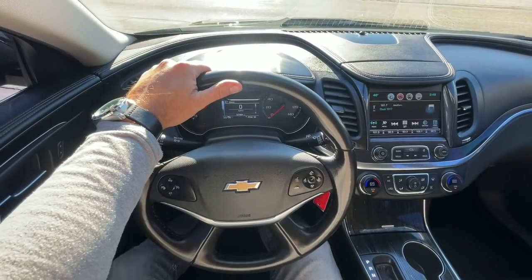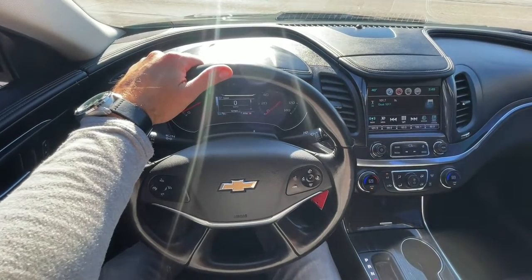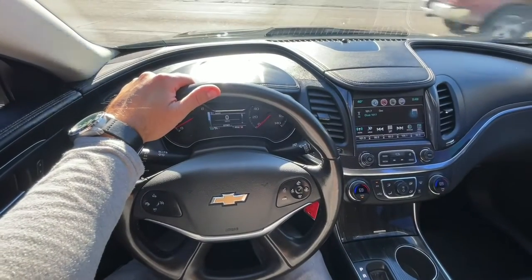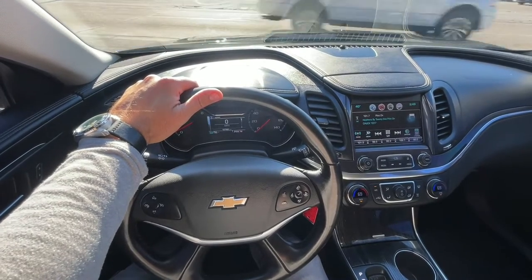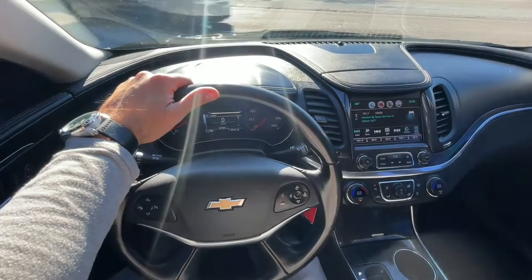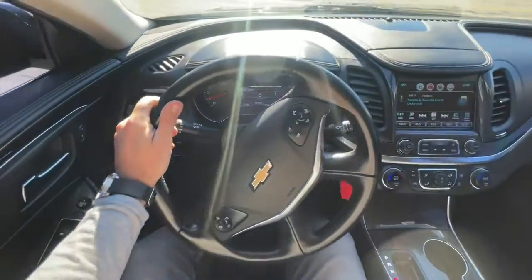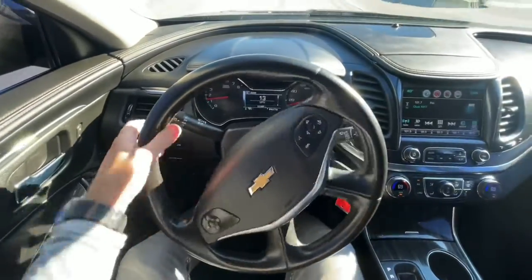Alright, what's up everybody! We are sitting inside a 2017 Chevrolet Impala — this one's got the LT package. Pretty nice looking vehicle, and in just a moment we're gonna hit the road and take it for a quick drive and let you see how an Impala drives. This thing is really sweet, so let's go ahead and hit the road.